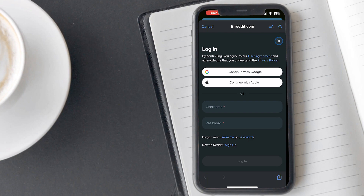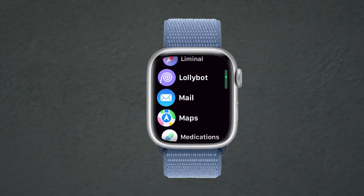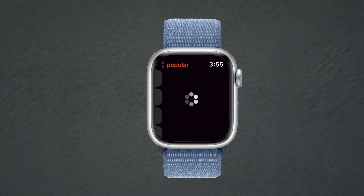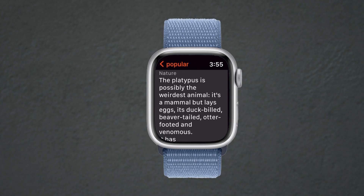After logging in, you will see a screen like this. Now take your watch and open the Nano app. As you can see, my account is already logged in. Here, I can tap on Popular to check the feed.